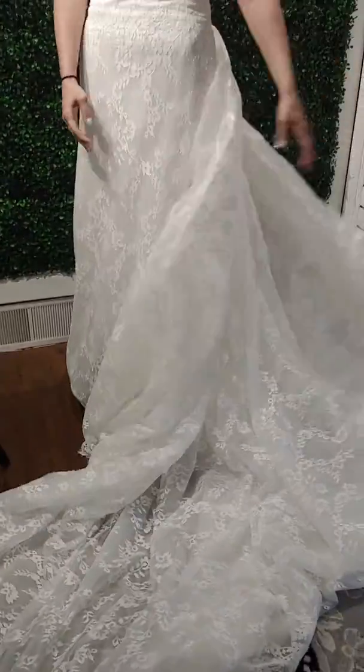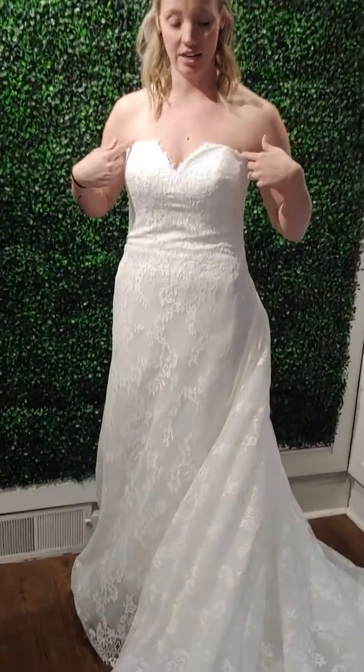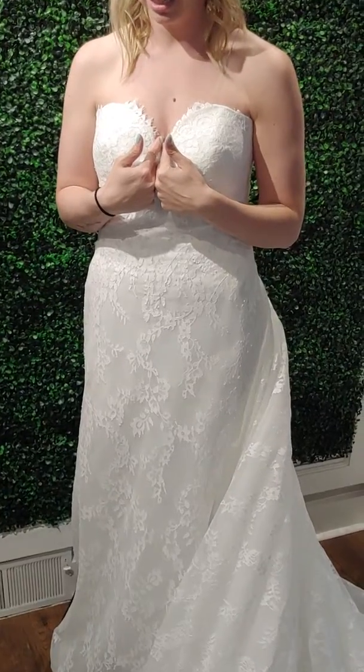Pronovias is very well known for their lace details. It has the eyelash kisses up here on the neck, which gives you that beautiful sweetheart neckline detail.